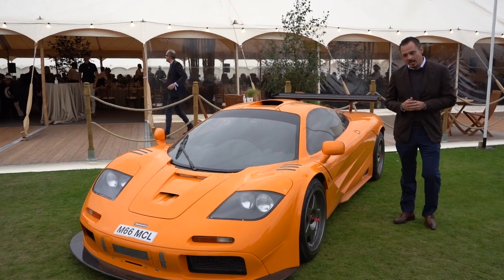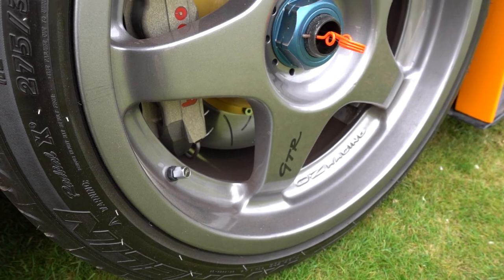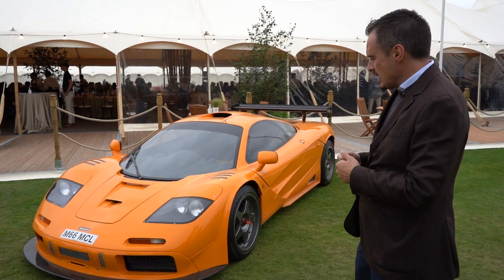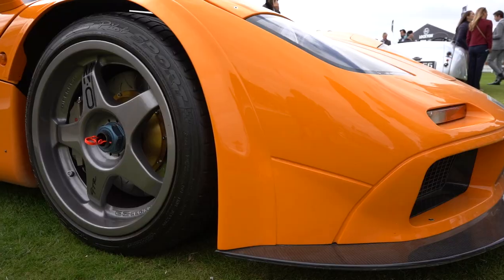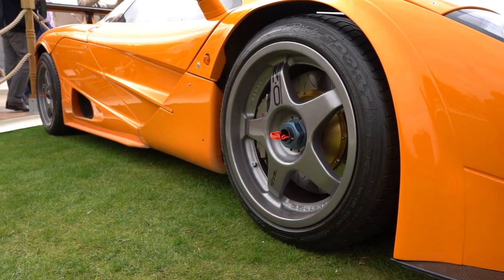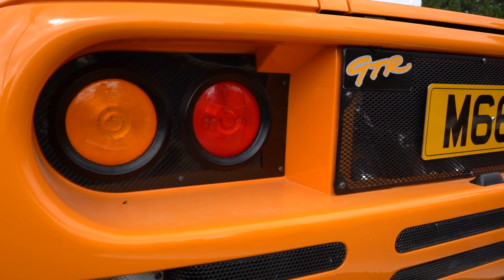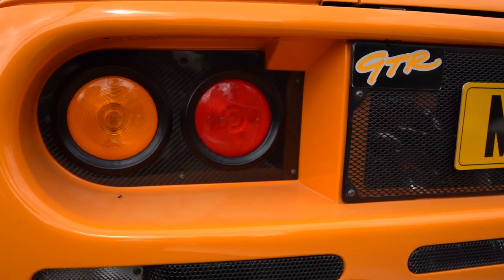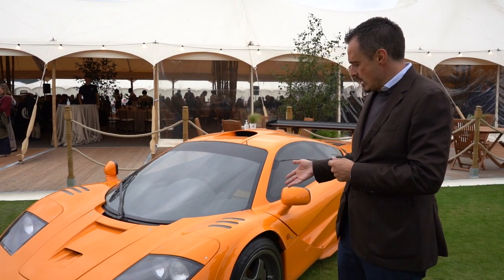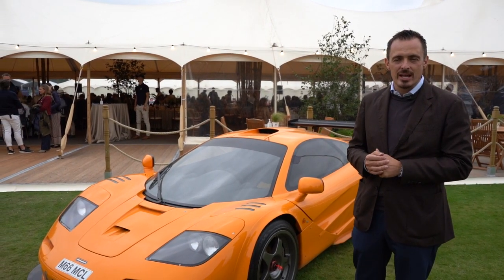It's a fantastic car — I believe it was the first F1 to ever be road converted. It won the Japanese Championship, was painted in McLaren orange, and was used regularly. It went down to the Monaco Grand Prix and was owned by a very good friend and client of ours who owned something like four F1s in total, including 14R and chassis 59, which we also eventually ended up buying.